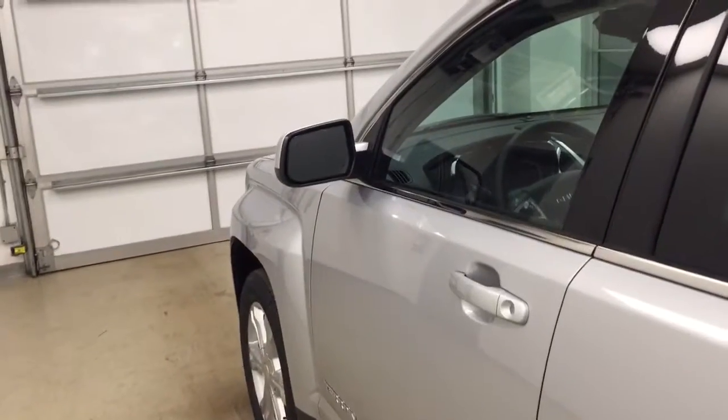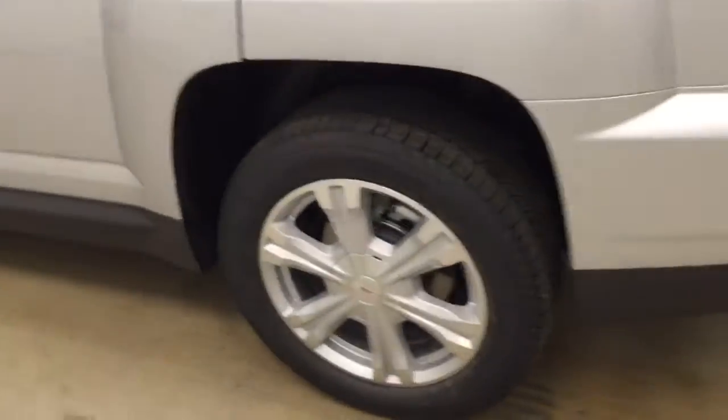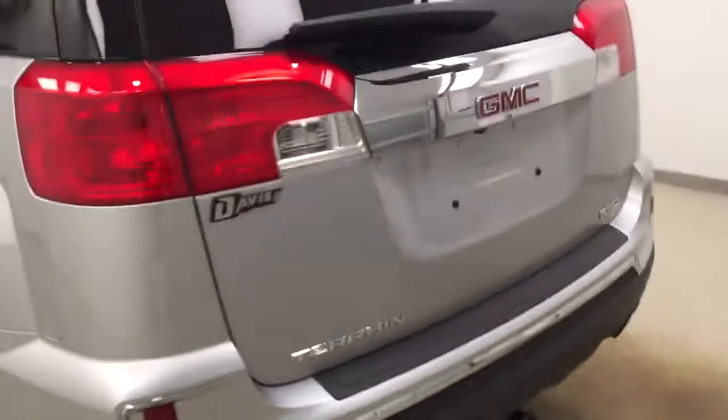This vehicle comes with blind spot assist mirrors, heated mirrors, roof rack, 18-inch alloy rims, rear parking assist, and backup camera.